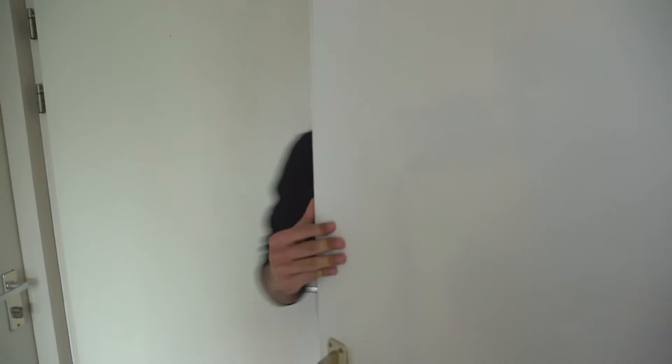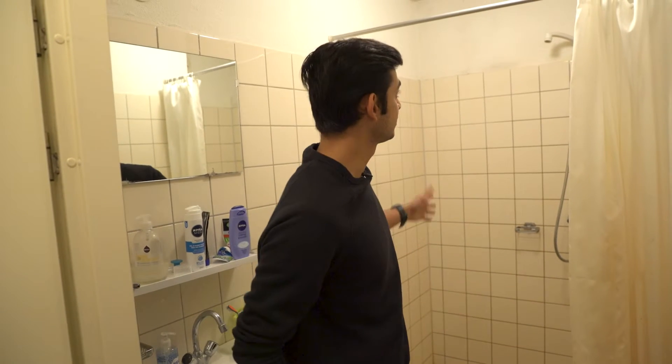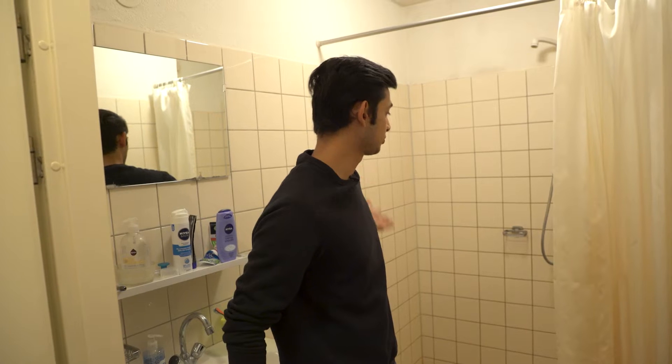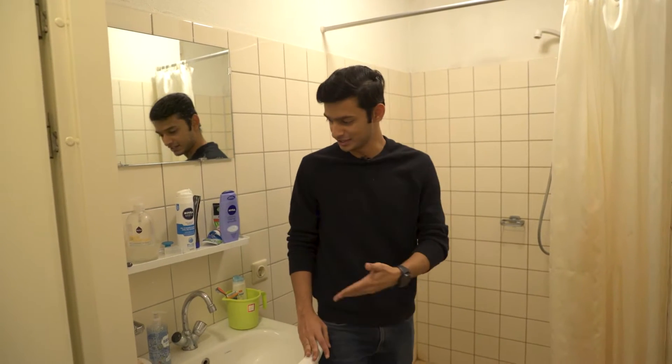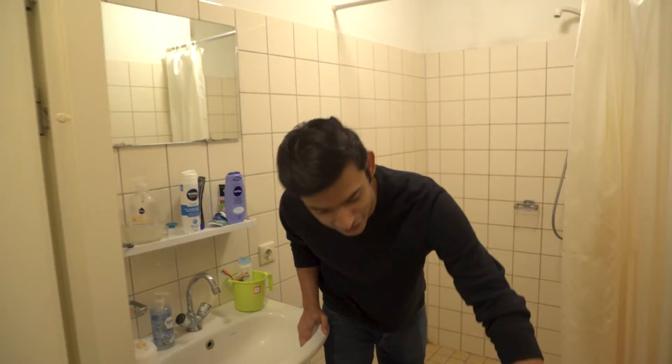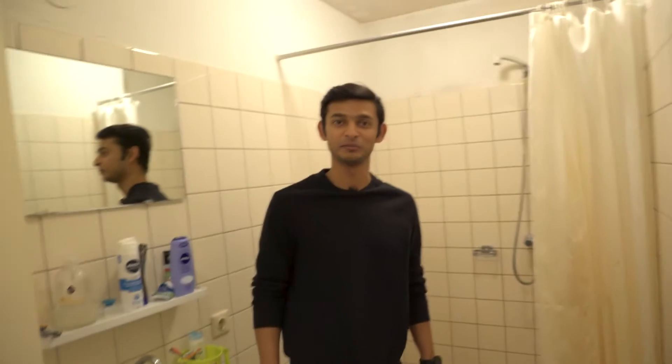So this is the washroom and I shared the washroom with another flatmate of mine who stays across the hall. As you can see the toilet is quite spacious. It has a lovely shower with a lot of hot water. It has a sink and it has this little tiny heater which keeps you warm even in the winters. So that's a good thing and it smells nice.